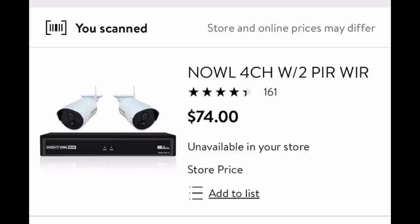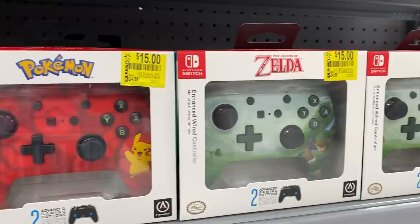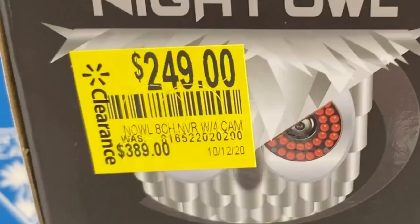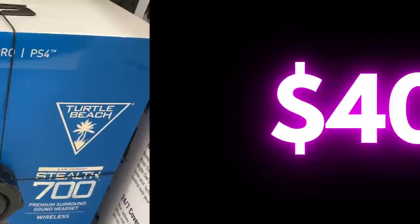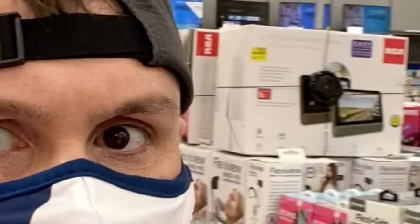Check out all these surveillance cameras — every time you see them, scan them. This one was $295 down to $74. Also, lots of video game controllers and accessories are on clearance today. And look at this security system — $389 originally, but when we scan it with the Walmart app, it's only $99 secret hidden clearance. Video game headsets I see as low as $40. Keep your eyes open.